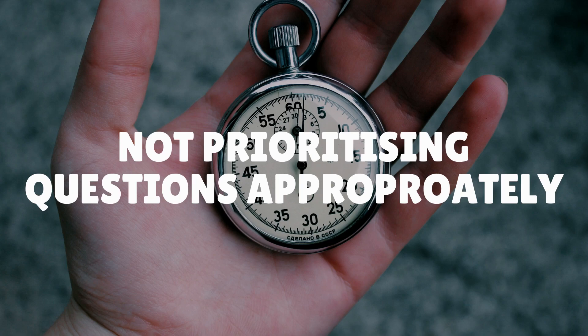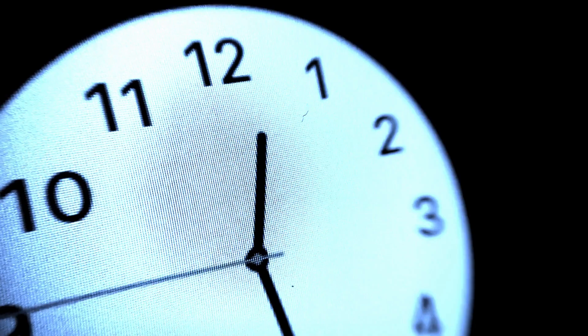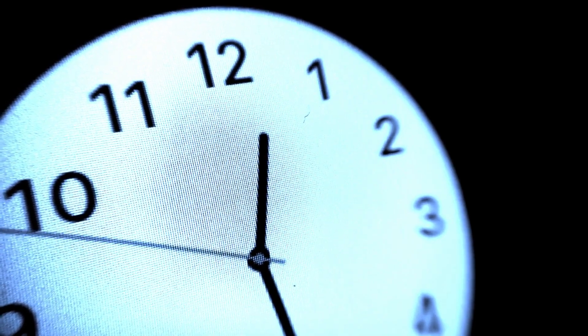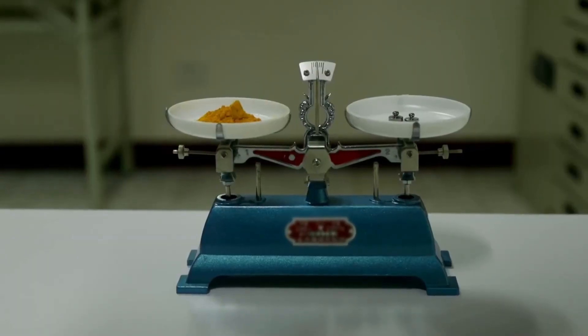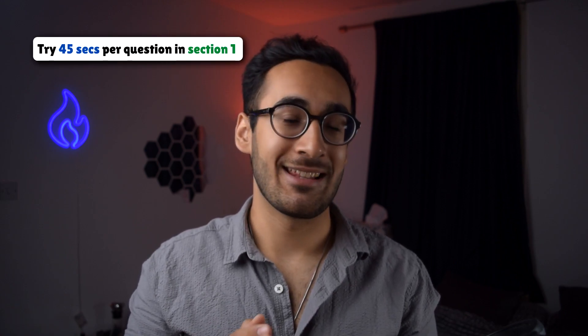The second mistake is not prioritizing questions appropriately. When you see a difficult question it's very easy to get carried away and try really long and hard to solve it, just because mentally you want to give it your all. But you've got to remember that this is a very time-pressured exam and you don't have unlimited time. Every question is worth the same number of marks, so it's all about playing smart. Spend roughly about 45 seconds on a question in section 1 and about 30 seconds on a question in section 2, and if you can't answer in that time just put a mark on it, let go of your ego and move on.